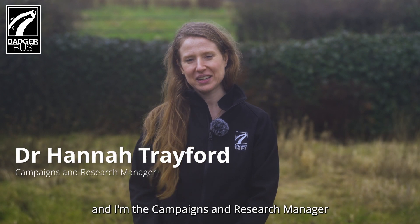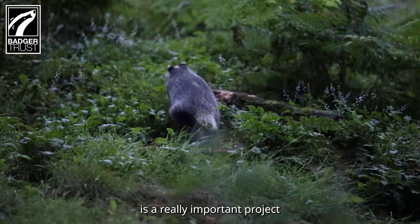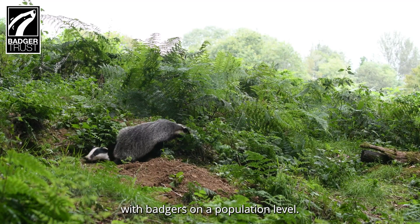My name is Hannah and I'm the Campaigns and Research Manager at Badger Trust. The State of the Badger is a really important project because it helps us to understand what's going on with badgers on a population level.